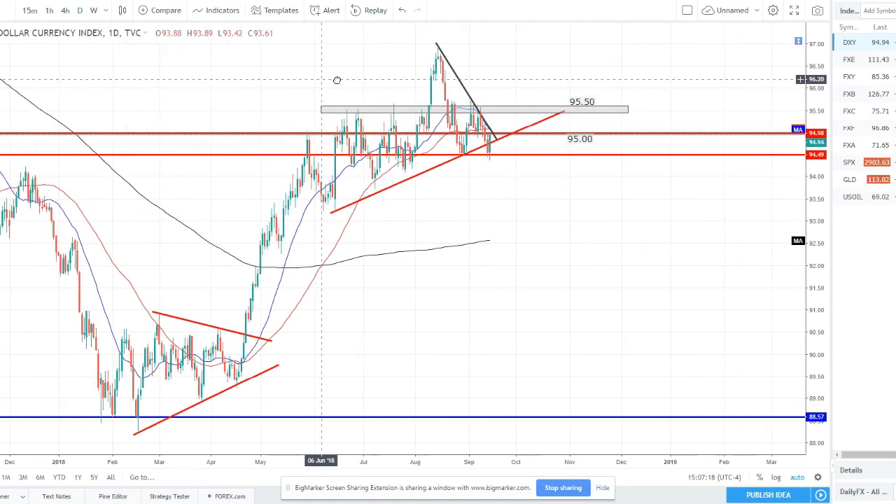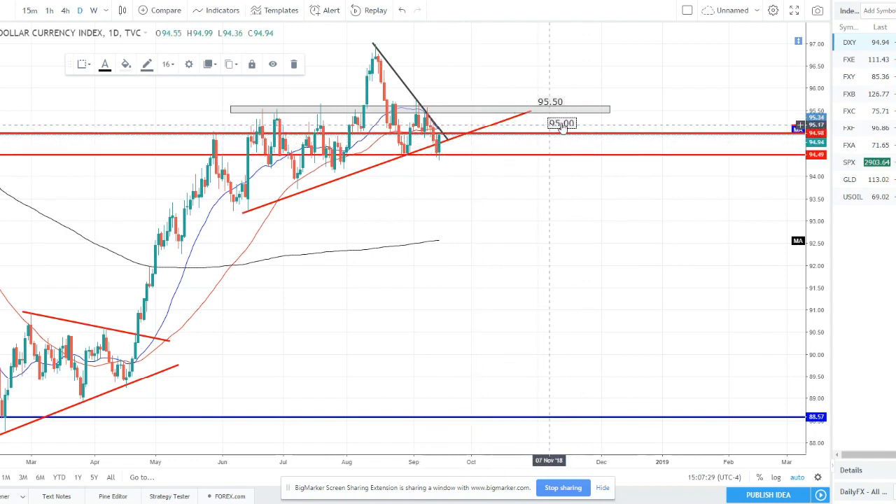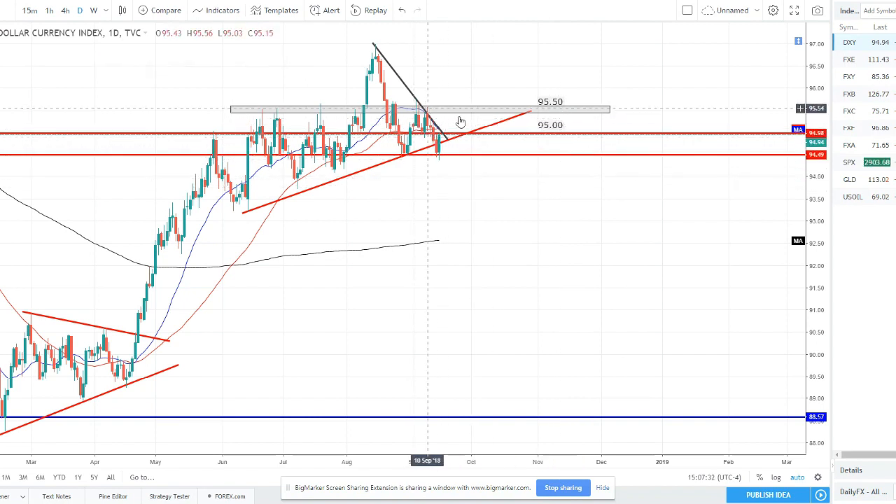Starting with the US Dollar Index — the Dixie — this week we did have some weakness in the dollar. We sold off and broke down to the 94.50 level, breaking through the 95 psychological support level. On Wednesday we broke lower, Thursday we continued to push, and then today Friday we bounced. We're getting what looks like a bullish engulfing bounce off this support here. We have 94.50 acting as support now, and we could potentially be forming a double bottom.